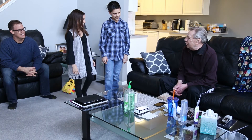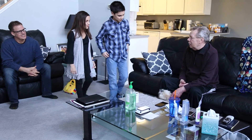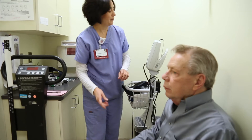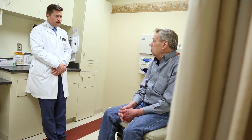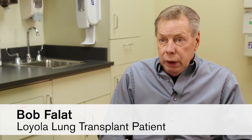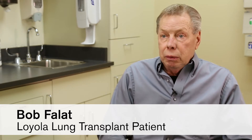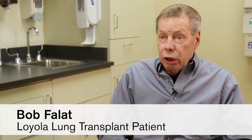Bob Fallet is the first Loyola patient and the first in Illinois to receive a lung transplant following ex vivo perfusion as part of this trial. Dr. Dilling talked to me about ex vivo because my lungs were getting worse and the transplant list, priority list, was getting longer.